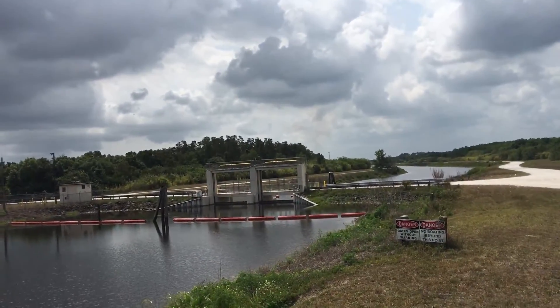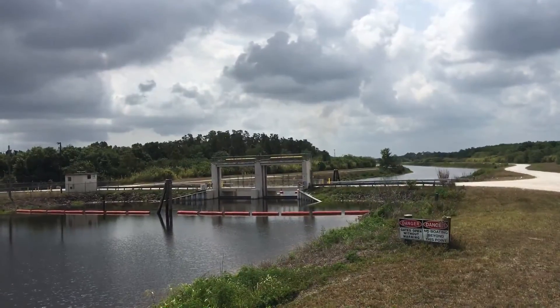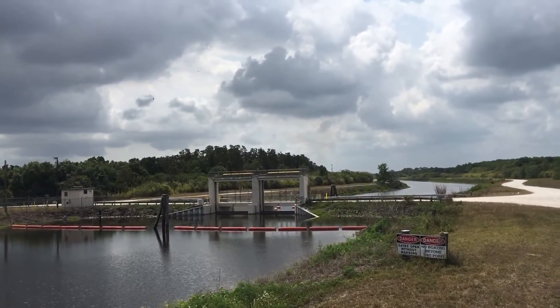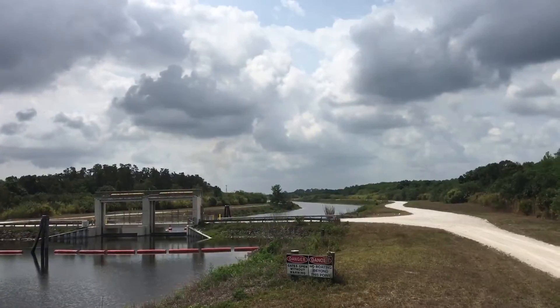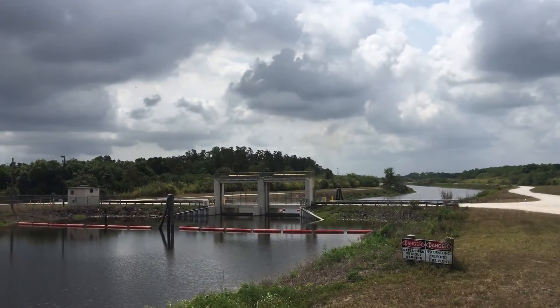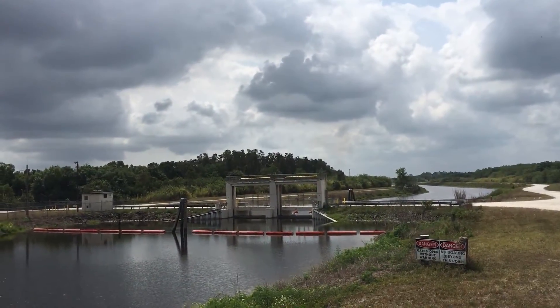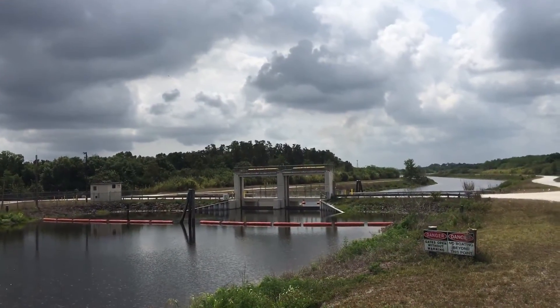seemingly side-skirting the cypress, during the dry season the canal actually drains the adjacent cypress swamp from below. And that amplifies the depth of the drought, making the swamp more vulnerable to wildfires when they occur.